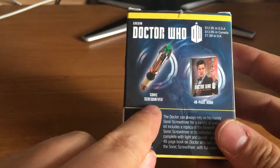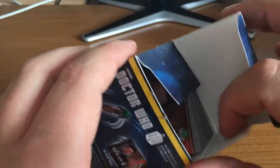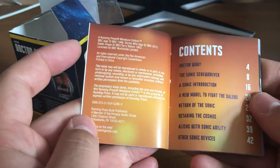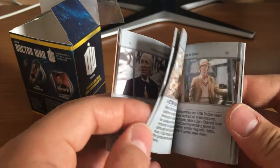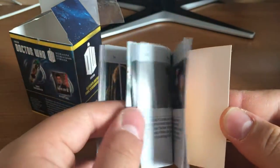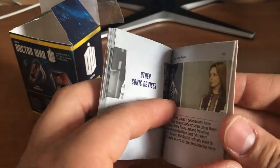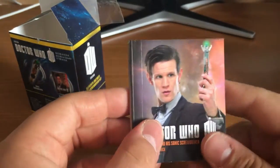As with all the others, there is a model and a booklet. Let's have a look at the booklet inside. Here it is — the Doctor and his sonic screwdriver. It talks about all the different Doctors and devices that they've used, how they've used them, and how much they've used them. It even goes on to talk about Miss Foster's sonic pen from the Adipose episode. Other sonic devices — River Song's screwdriver, Wazers — it's quite an interesting little book.